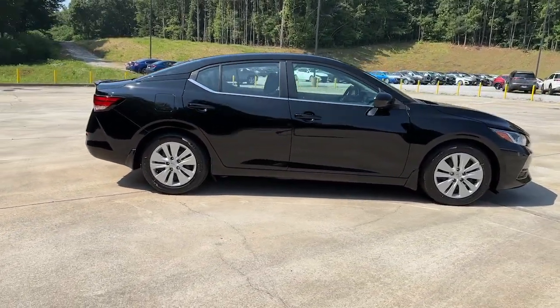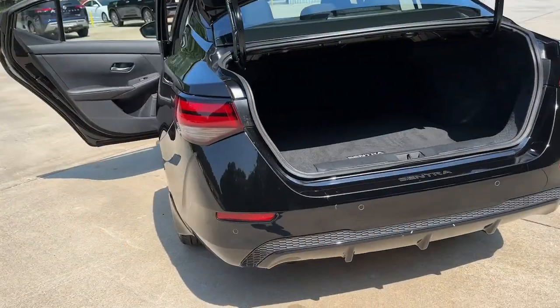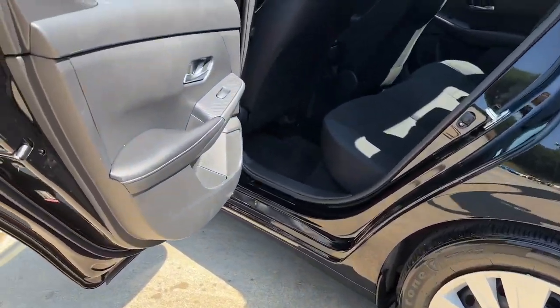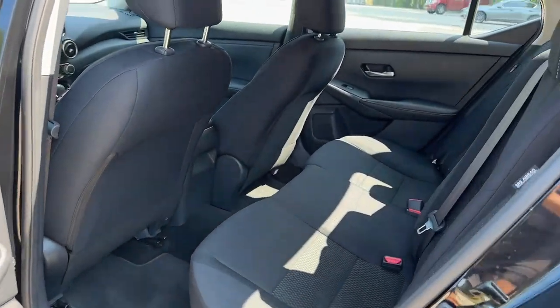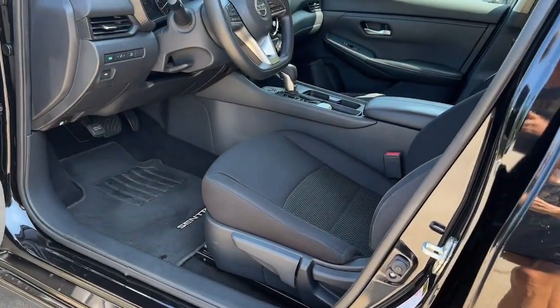These are just some of the great options this vehicle comes with: pre-collision system, lane departure warning, keyless entry, backup camera, keyless start, steering wheel audio controls, blind spot monitor, Bluetooth connection, stability control, and rear spoiler.